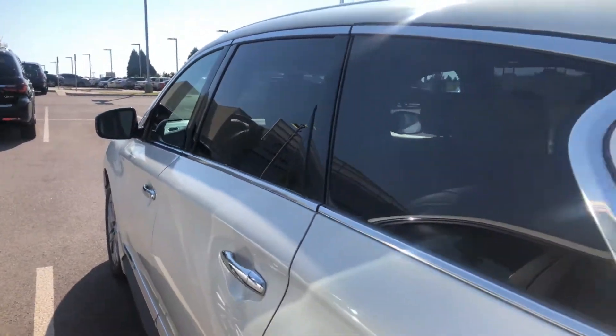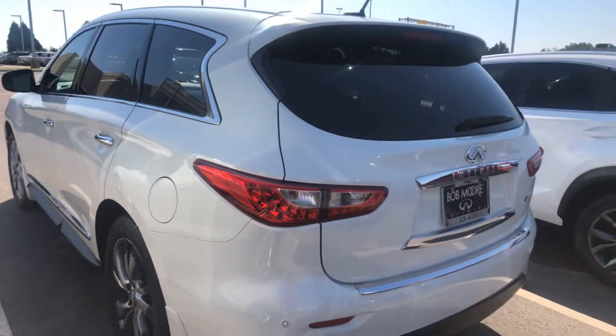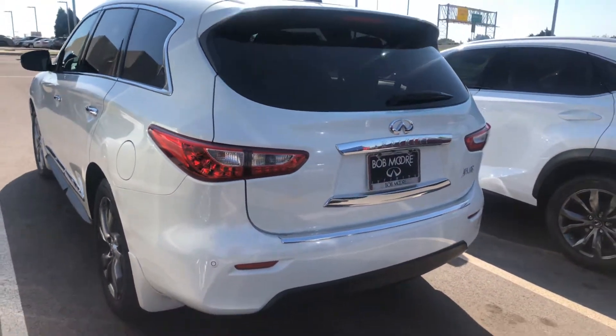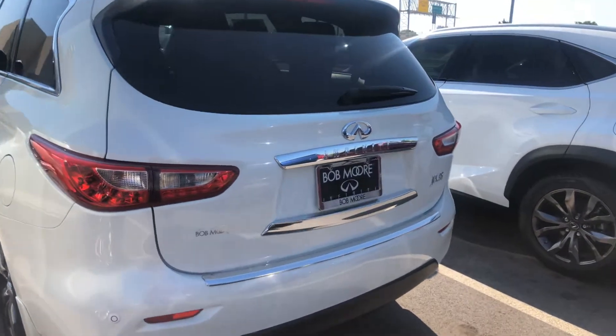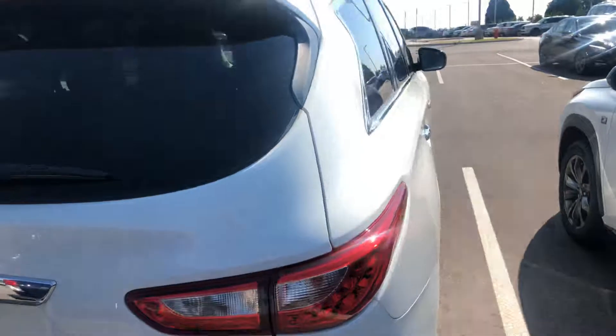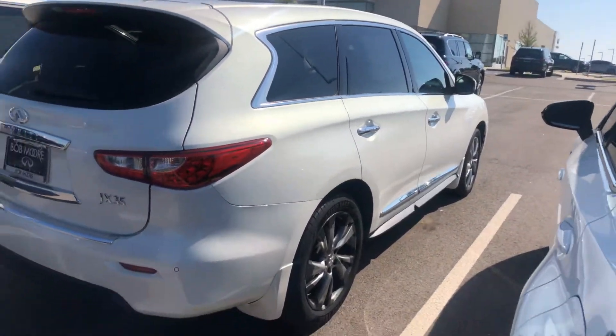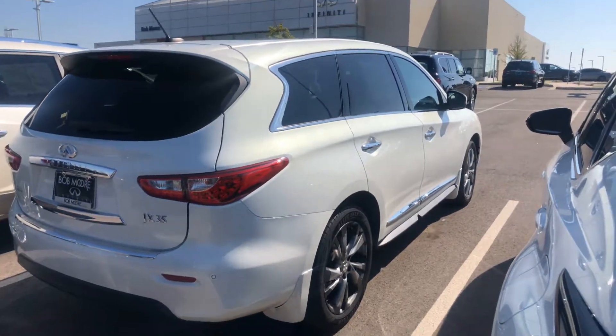Call me at 405-977-7945. I would love to schedule a time to get together — let's do this soon. This one's not going to last on our lot very long. I'll talk to you soon.